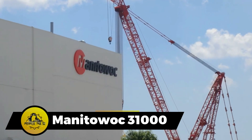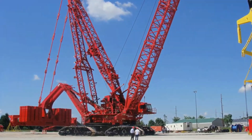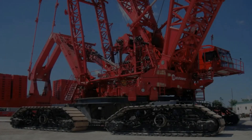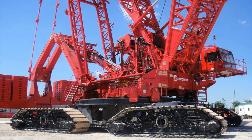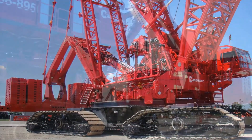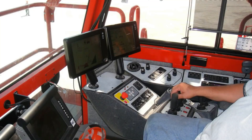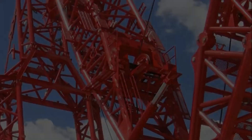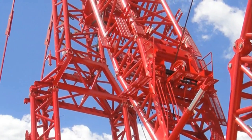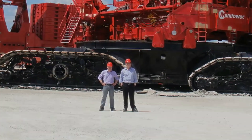The Manitowoc 31000 Crawler Crane is a powerhouse for weighty lifting, reaching a remarkable maximum height of 209 meters. With a lifting capability of 2,300 metric tons, a main boom extending 361 feet, and a jib reaching 138 feet, it excels in jobs demanding substantial lifting capacity. Its compact design allows for easy transportation to challenging locations. Powered by Cummins QSX-15 diesel engines boosting six cylinders, it generates an impressive 600 horsepower, with a substantial 600-gallon fuel tank ensuring sustained operation.